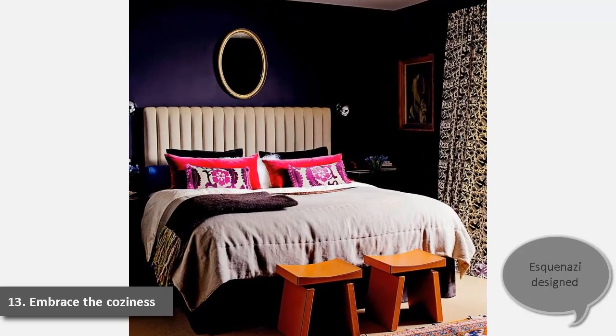13. Embrace the Coziness. In Moises Esquenazzi's Los Angeles bungalow, the master bedroom is dark and cozy, with walls in Farrow & Ball Mahogany No. 36. Esquenazzi designed the mohair velvet headboard; curtains are a dark print. Leather Saigon stools are from Bourgeois Boheme.